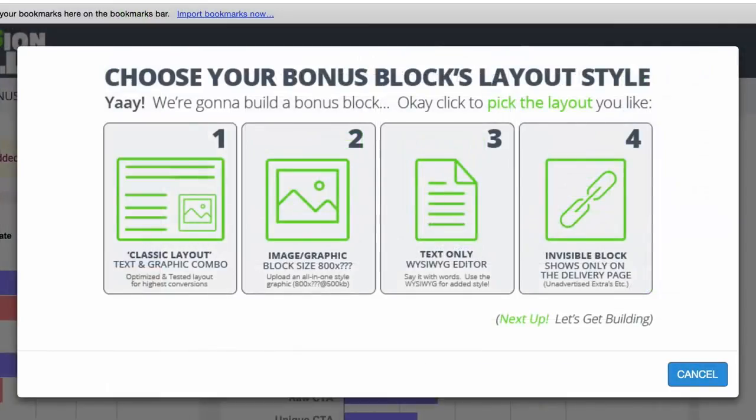Let's go to New Bonus. You have different types of bonus block layouts you can add inside Commission Guerrilla. You have a Classic Layout, which is basically a text and graphic combo. You also have an Image block — this is the easiest one because you're just uploading an image, so if you have a banner of a bonus you can literally just upload it. You also have a Text WYSIWYG style layout, which is basically just text, so you can create any kind of style you want from scratch.